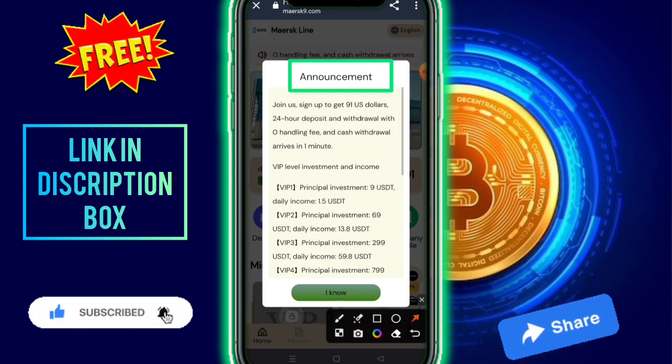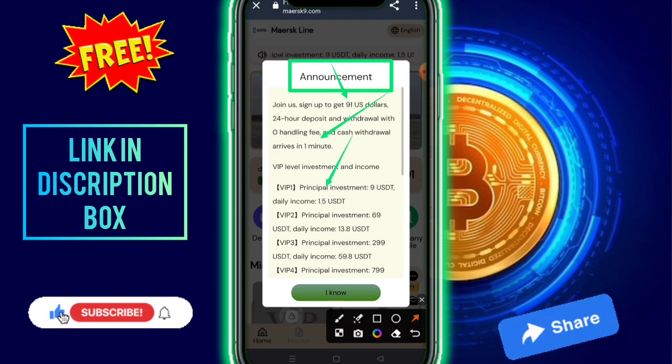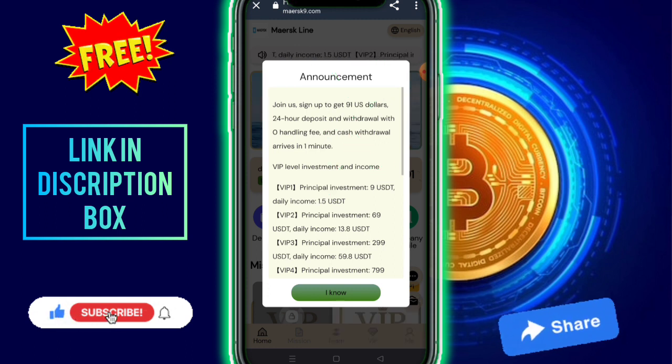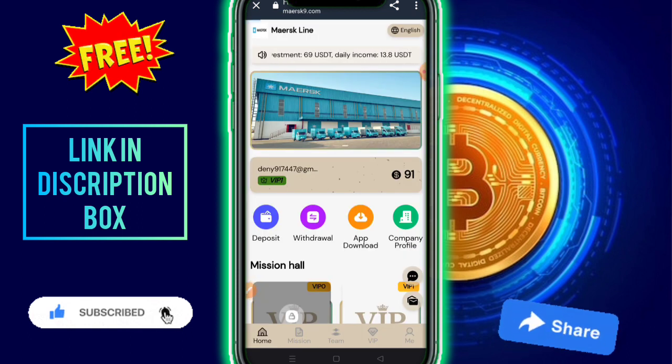After signing up, you get 91 USD free. Withdrawal arrives in only one minute. VIP1 principal offers 9 USD daily at 1.5 commission. There are more VIP levels available — you need to check out the VIP and company profile for full details.